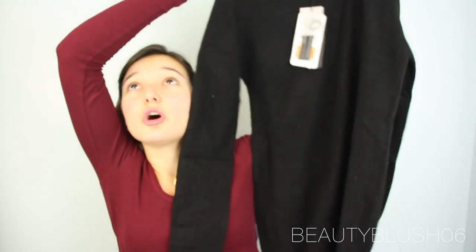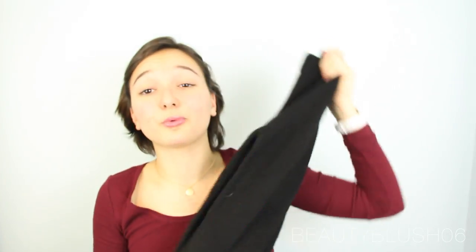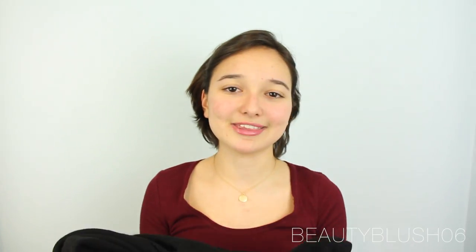The first thing I want to show you is a cashmere sweater — it's 100% cashmere. I don't really own anything that's 100% cashmere before; I've had 50/50 blends. This one is just so cozy, and it was $29, which is the most expensive thing I got. It's really warm and goes with so many things — I could layer it up or wear it on its own. It's really great for the cold winter weather I'm still having.